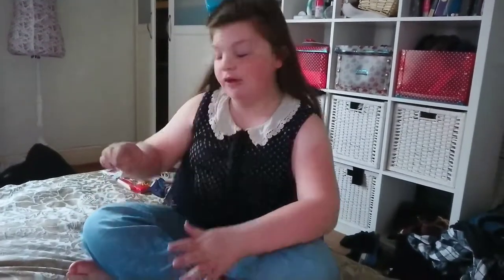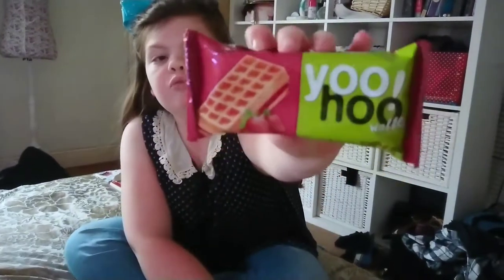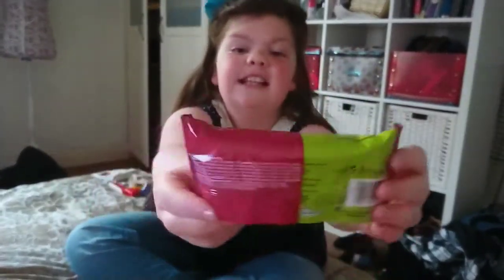Welcome to today's video! I'm on Melody's Marvelous Minis and today I'm going to be trying some candy that I've never tried before. The first thing is this Yoohoo waffle with strawberry filling — that's the packaging.